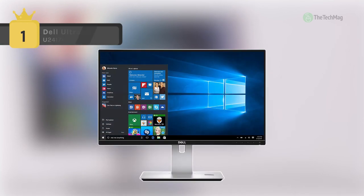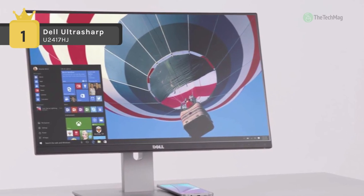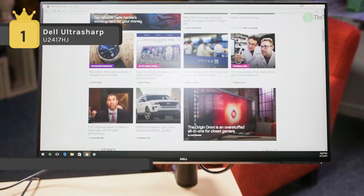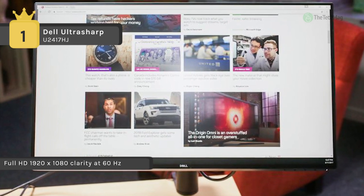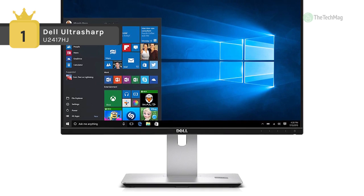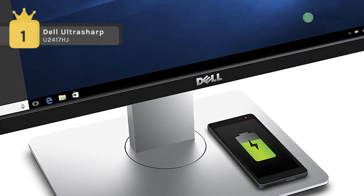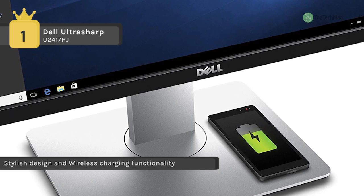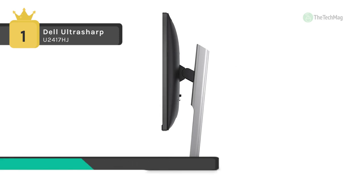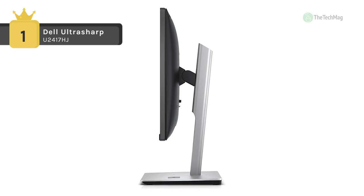The Dell UltraSharp 24 monitor with wireless charging stand delivers broad viewing angles and consistent color for reliable performance. Full HD 1920 by 1080 clarity at 60Hz and consistent colors across an ultra-wide 178-degree viewing angle combine to create an appealing display. Simply place your Qi or PMA-enabled smartphone on the sleek wireless charging stand and charge it without ever plugging anything in. Full adjustability lets you pivot, tilt, and swivel the monitor to your preferred position and height.